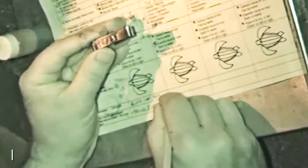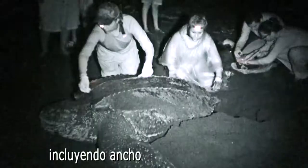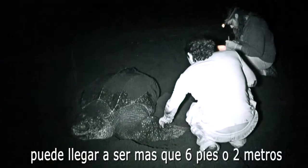When they are in this trance, researchers can collect important information on the turtles, including the length and width of their shell. The rubbery shell of the largest sea turtles, the leatherbacks, can be more than six feet.